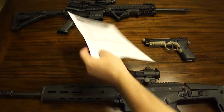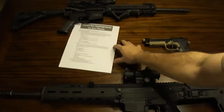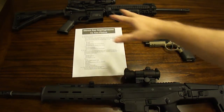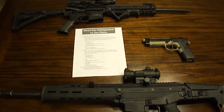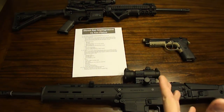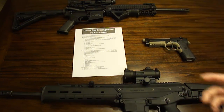Today I'm going to talk about direct gas impingement versus gas piston. You've probably heard a lot of times about AR-15s being gas powered. That doesn't mean there's a CO2 cartridge hidden somewhere in here — it means the gun helps feed the next round by using some of the gases and pressure generated from that cartridge going off.